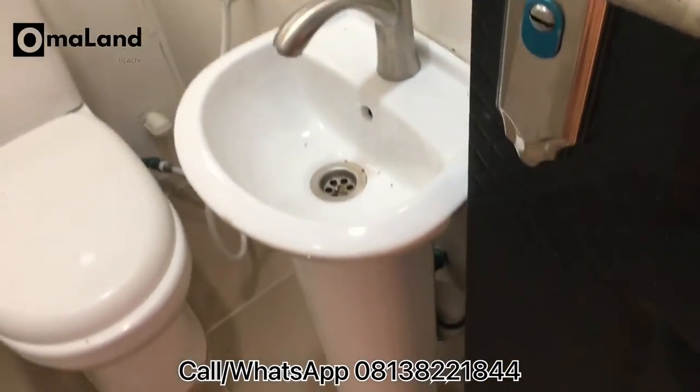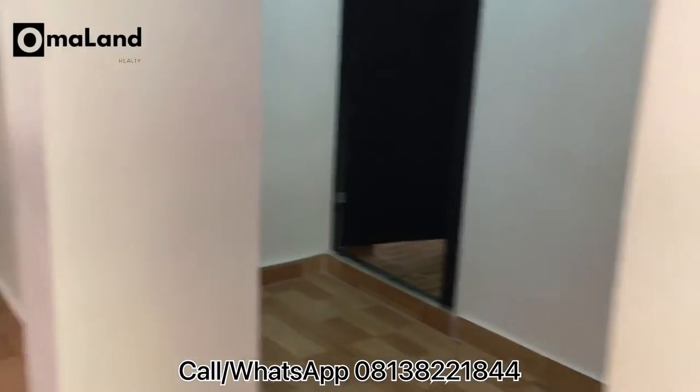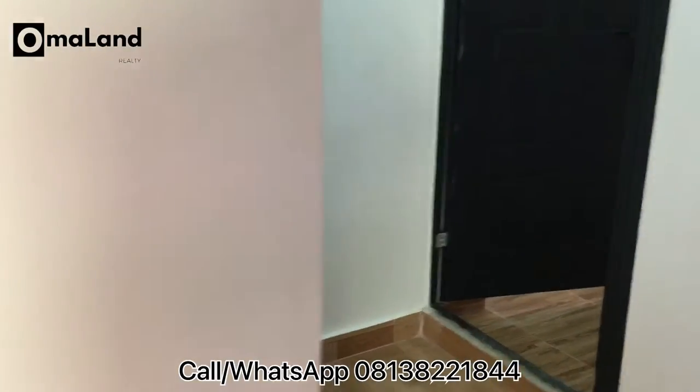This is a very good investment opportunity. Considering the price of this apartment, with what I'm showing you, this is a very good deal.